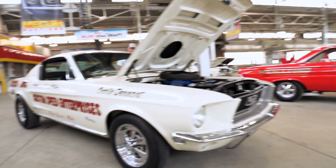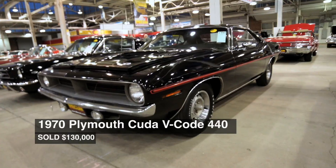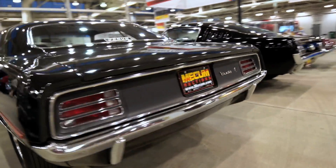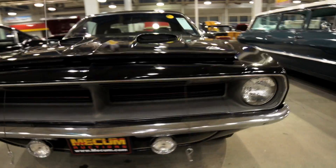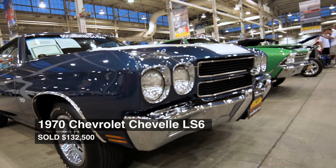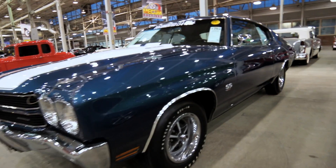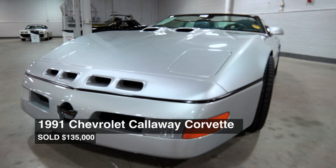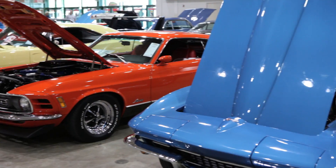Thursday's auction action saw several cars reach into the six-digit range, including a 1970 Plymouth Cuda V-code 440 hammering in for $130,000. Shortly after, this award-winning 1970 Chevelle LS6 crossed the block into the hands of a new owner for $132,500. But the surprise of the night was a high-performance 1991 Corvette Callaway Speedster, selling for $135,000. We are just getting warmed up at the 26th original spring classic.